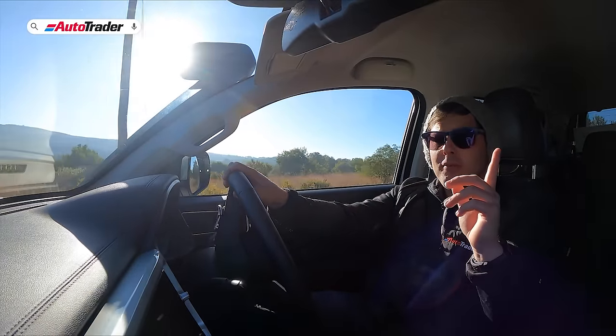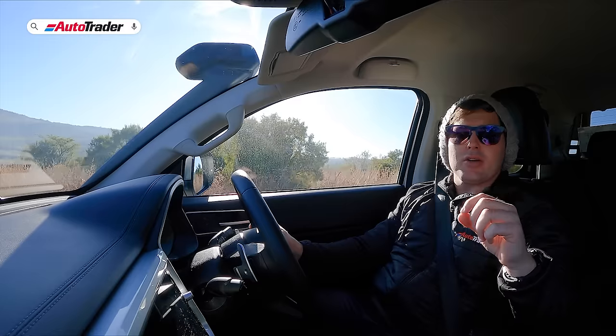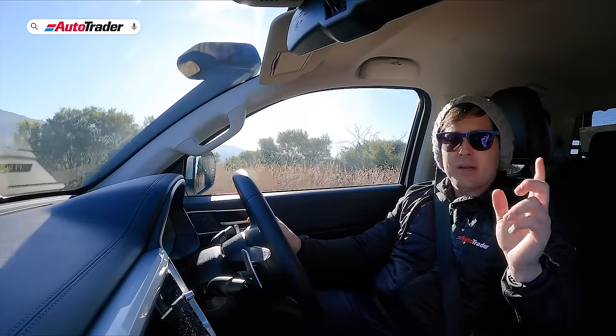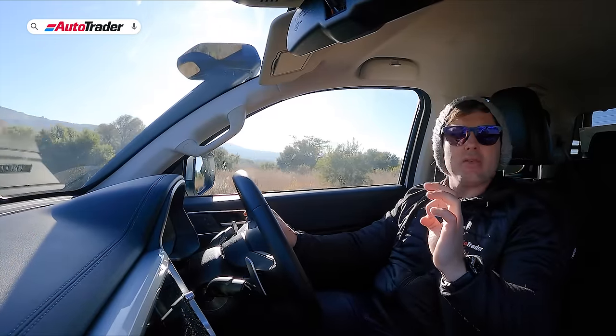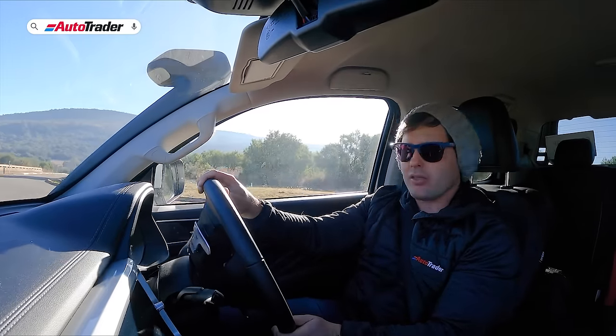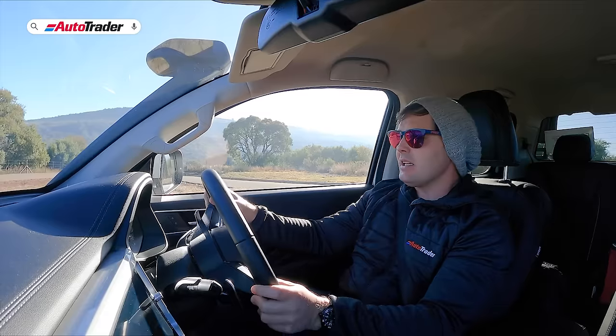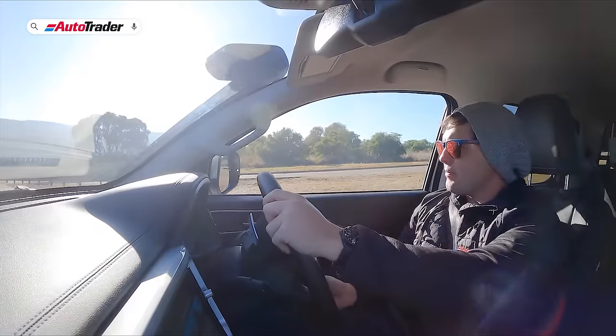Moving inside, there are also a variety of new options not seen on the P-Series before. Chief among them is a new selectable four-wheel drive system which includes a low-range function. The big benefit is that you now have a front and rear locking differential, which makes a massive difference when heading off the beaten path.